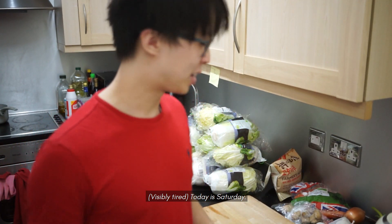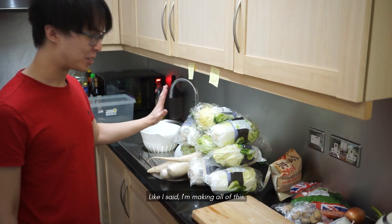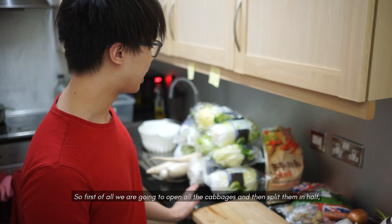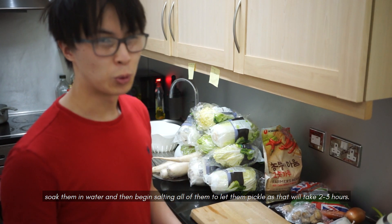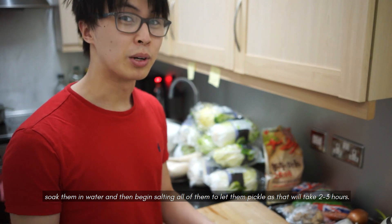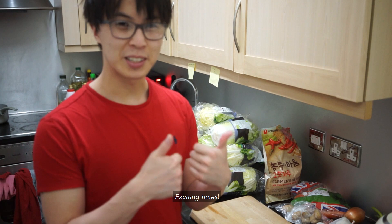Today is Saturday and I'm making all of this. First of all, we're going to open all the cabbages and then split them in half, soak them in water, and then begin salting all of them to let them pickle because that will take around 2–3 hours. Exciting times.